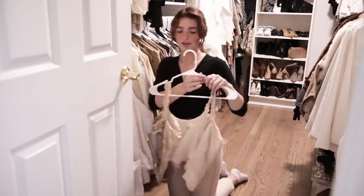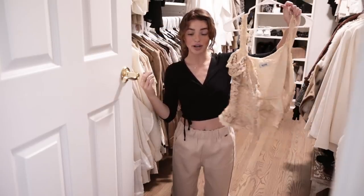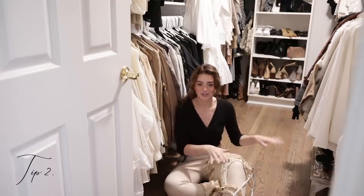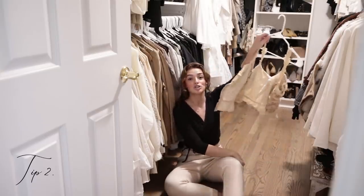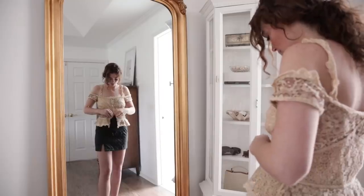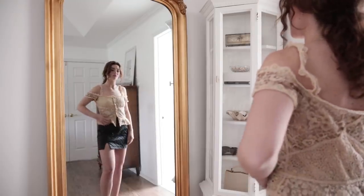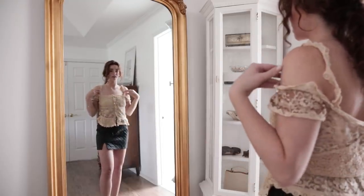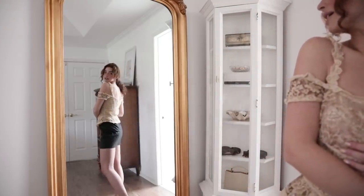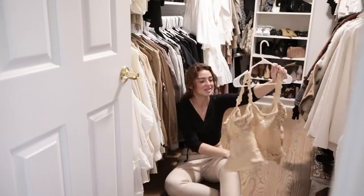This is another top I'm going to give away because I never reach for it. Another helpful question I like to ask myself: if you didn't own this piece and you were in a store right now, would you buy it? Honestly it's a pretty top, gorgeous, but if it were in a store I wouldn't spend my money on it — I wouldn't see it and buy it. Do you have it just to have it, or because you literally need it, love it, want it, and wear it? I don't. And this is actually Moschino, so I'm going to sell this one too.